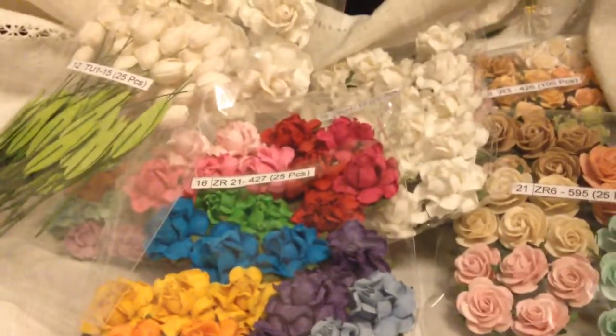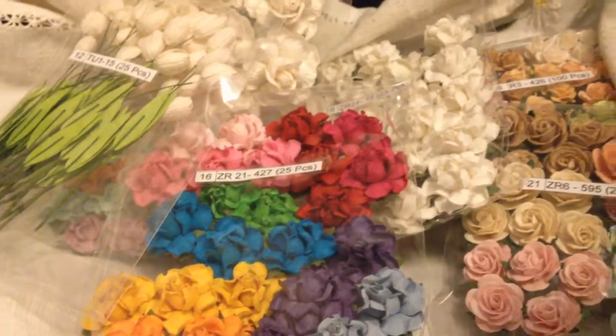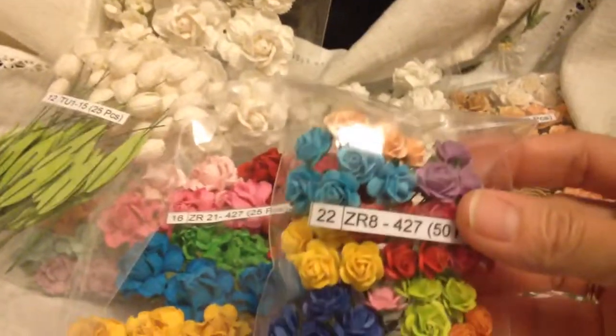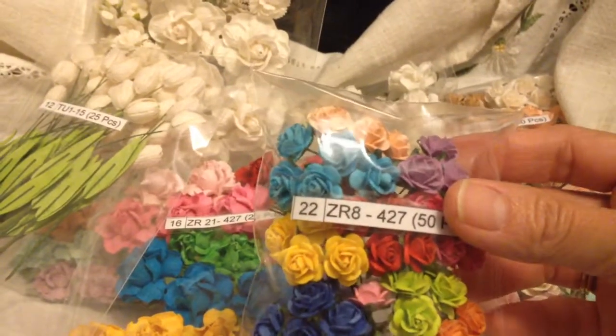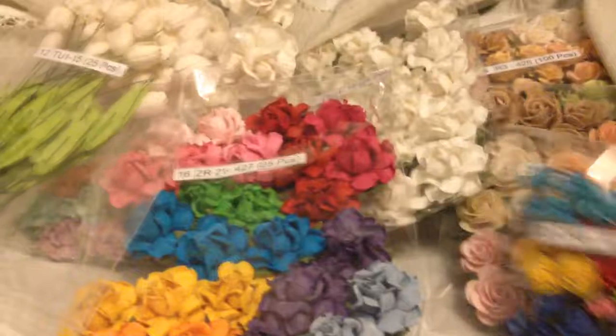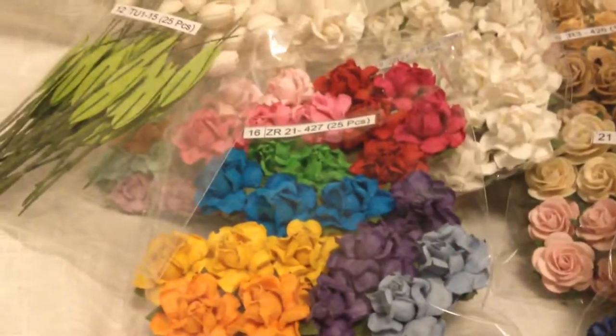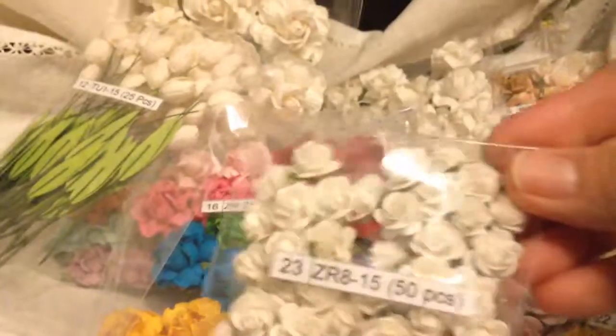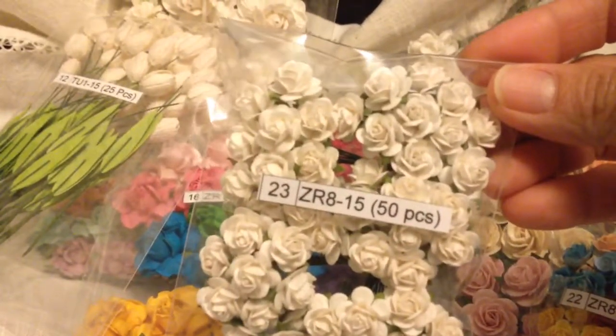And then these tiny ones, which are a half inch — ZR8427. And then I have another half-inch ones which are ZR815.